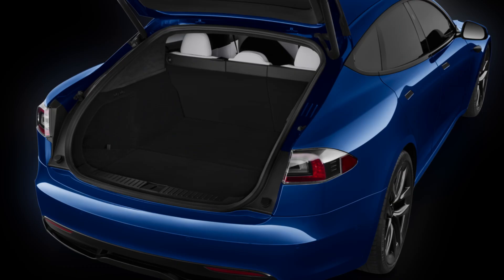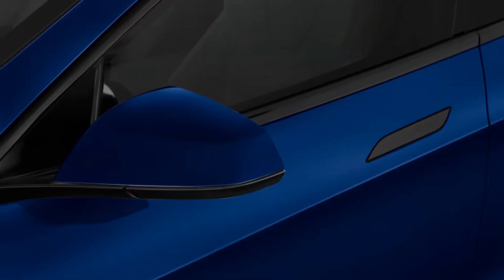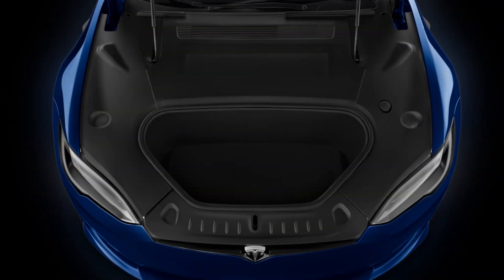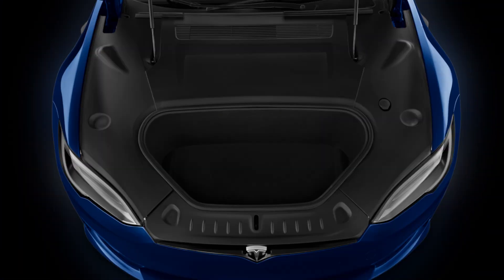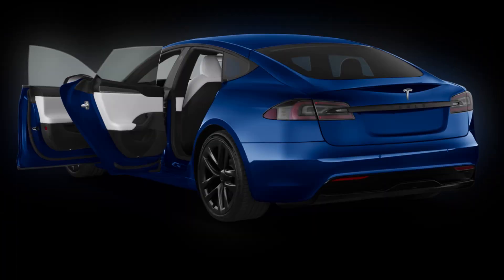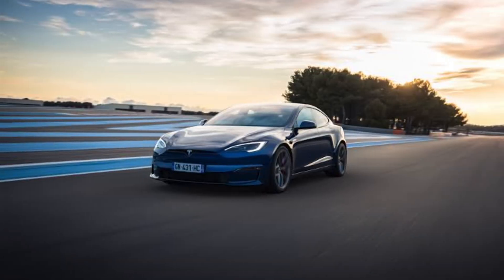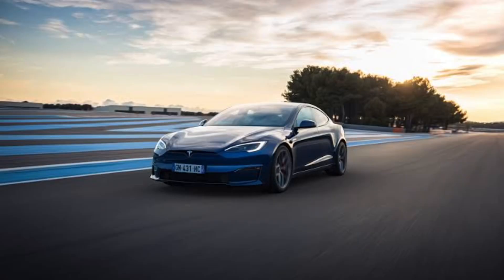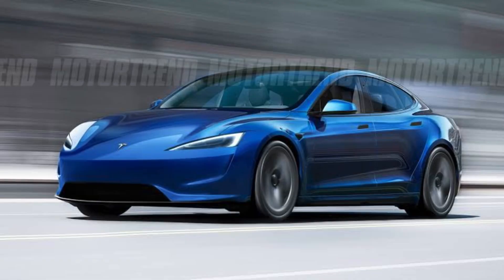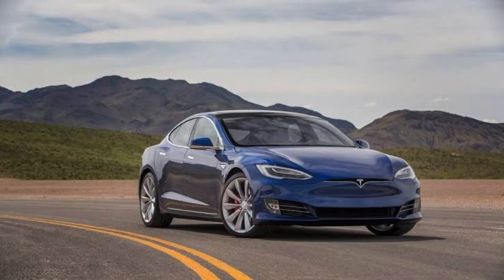The 2024 Tesla Model S is an impressive electric car that is sure to turn heads. It's stylish, luxurious, and packed with the latest technology. If you're looking for the ultimate electric driving experience, the Model S is definitely worth considering. I hope you enjoyed this look at the 2024 Tesla Model S. If you did, please give this video a thumbs up and subscribe to my channel for more car content. And let me know in the comments below what you think of the new Model S. Thanks for watching.